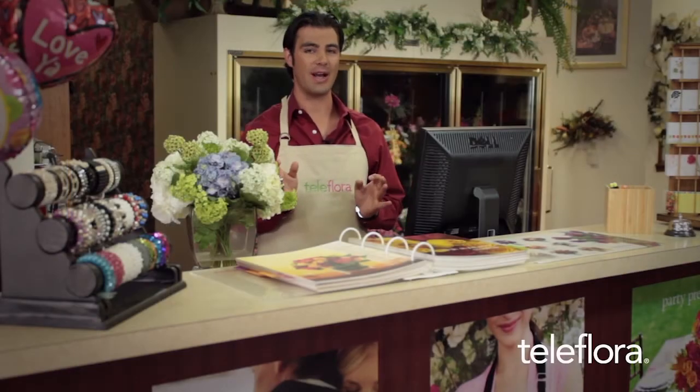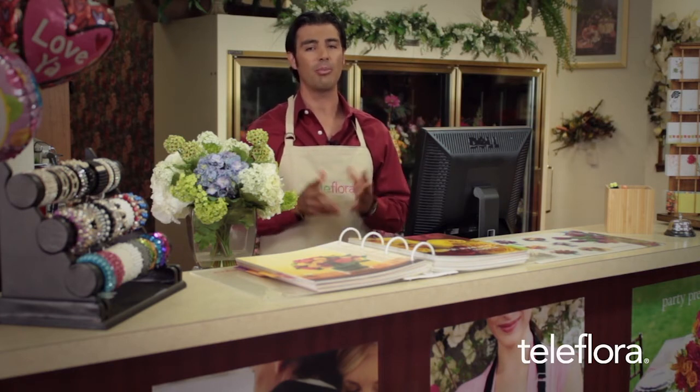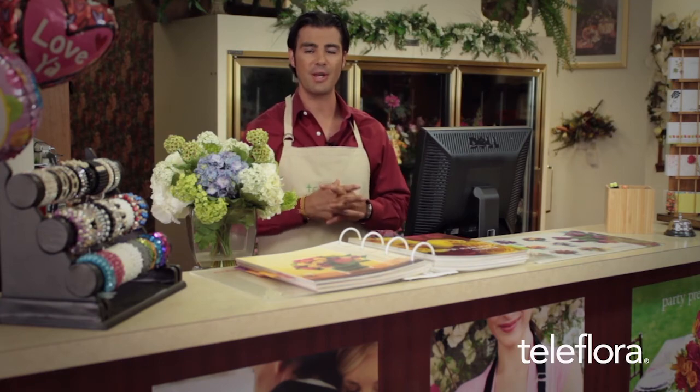We hope you enjoyed this guide on Dove network delivery confirmations in Teleflora's Dove POS. Please feel free to review any of these videos if you need a refresher. Join us for part 14 in this series, where we cover Do Not Send Orders in Teleflora's Dove POS.